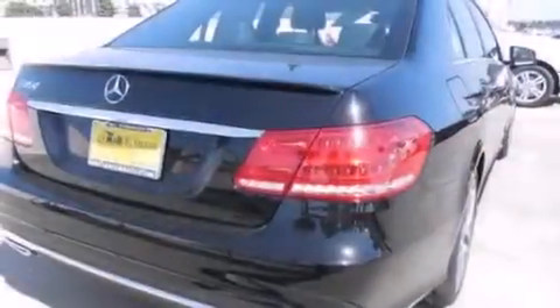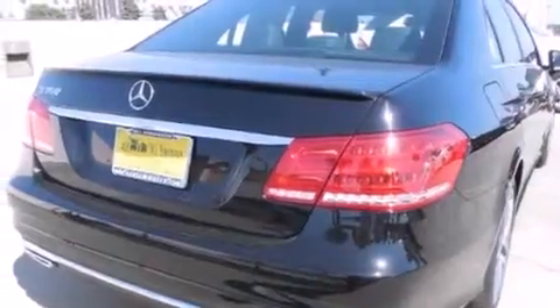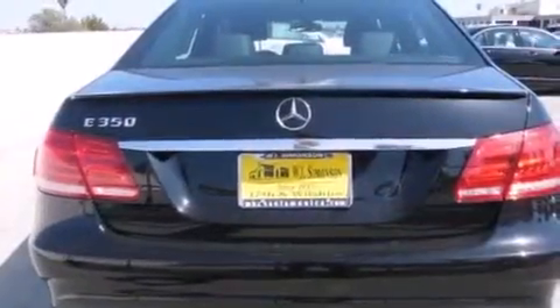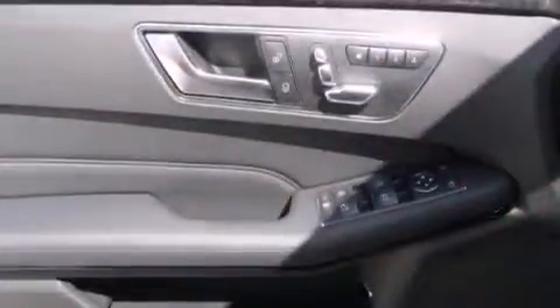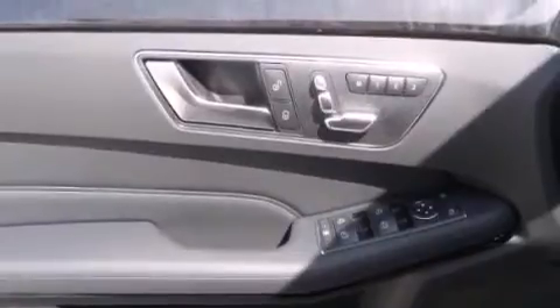Its top features and packages include the premium one package, a navigation system, a rear-view camera, heated seats, a premium audio system, 100% commercial-free Sirius satellite radio, and a sunroof that enables you to fill the cabin with fresh air at the push of a button.